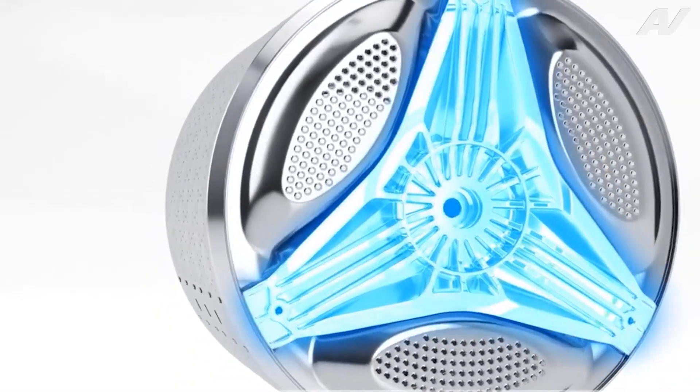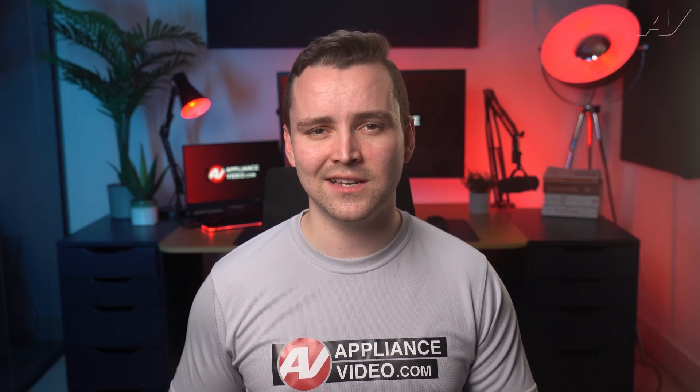With its energy efficiency, patented honeycomb drum, built-in water softener, self-cleaning detergent drawer, and 20 wash cycles, the Miele washer is a top-of-the-line appliance that is sure to impress. The only thing it can't do is make a cup of tea.